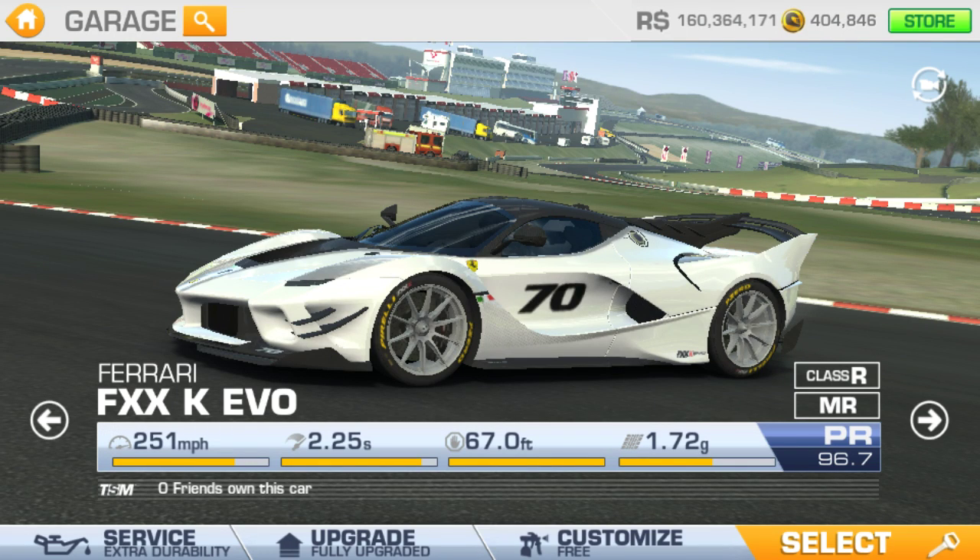Hey guys, this is Krish from CSR Real Racing 13D and today we are going to be taking a look at the Ferrari FX6K EVO. The Ferrari FX6K EVO produces 1036 horsepower and over 664 pound-feet of torque from its 6.3 litre V12 and its electric motors. The V12 alone pumps out just 850 bhp and 553 pound-feet of torque, while the motor adds a further 187 bhp.